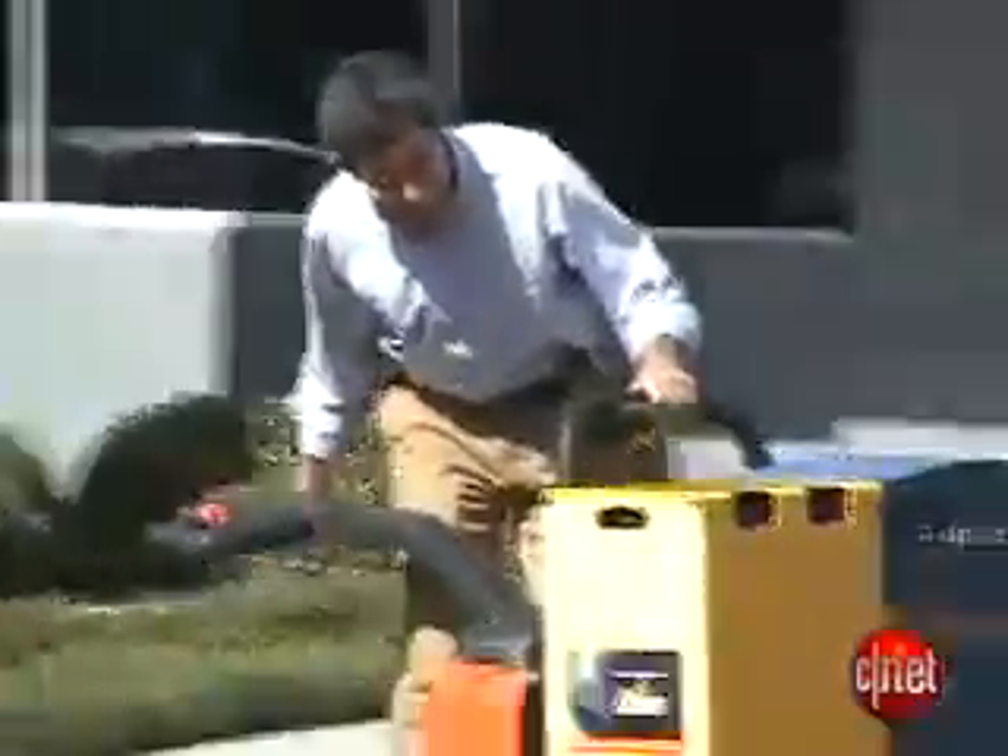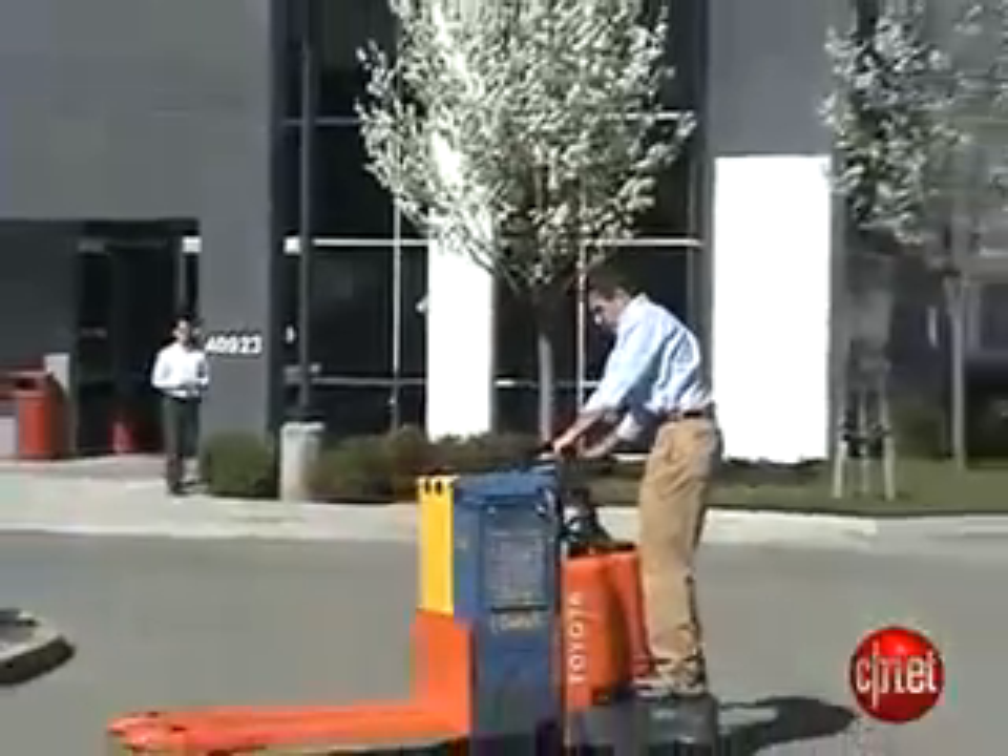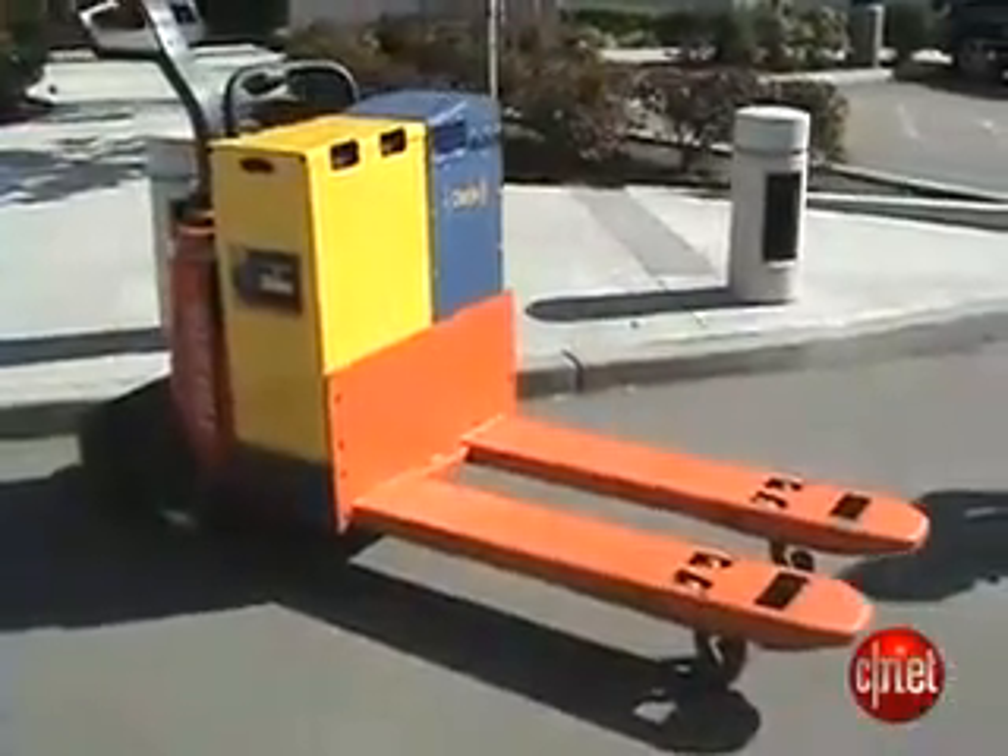I'm riding one of the hottest green vehicles in Silicon Valley today: the methanol-powered forklift. Michael Kanellis for News.com, here at Orgia Protonix, a startup in Sunnyvale that makes a power system for one of the fastest growing vehicle markets around.